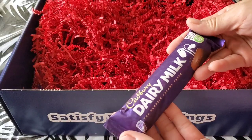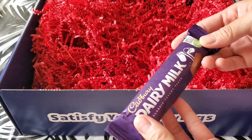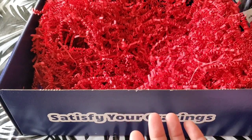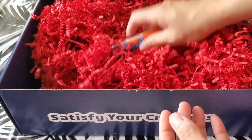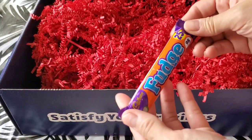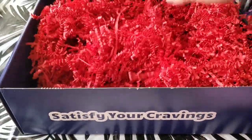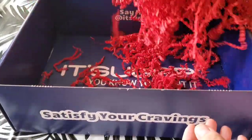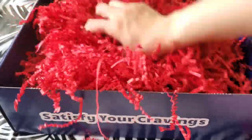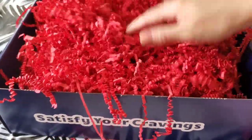Cadbury Dairy Milk. I do believe this is... I have no idea. So what do we have over here? Fudge — Cadbury Fudge. Anything else in here? I guess not. I don't feel anything in here. I have a big box of confetti.